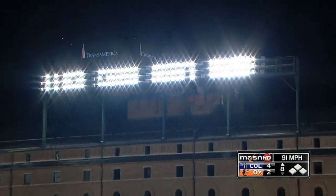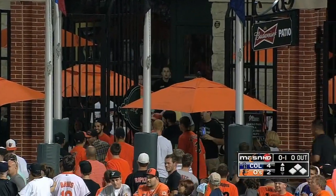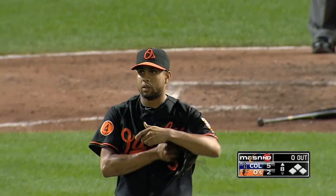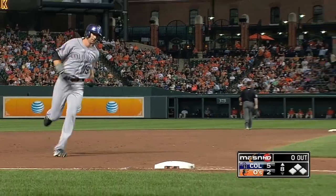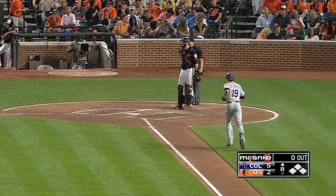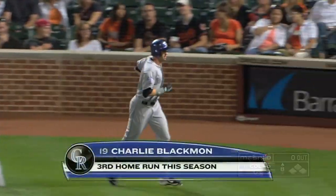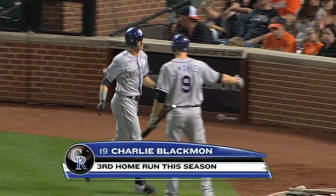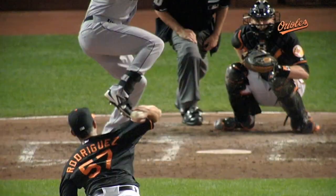And that ball is crushed to right field, that may land on Utah Street. Blackman homers — it's now 5 to 2 Colorado. Three home runs in this game have driven in four of the five runs. Well, Blackman didn't want to wait around for that changeup. He got an elevated fastball and he took advantage of it to pick up his third home run.